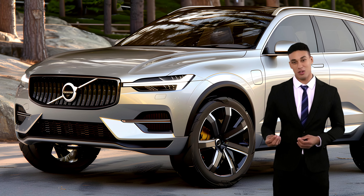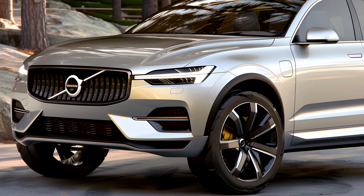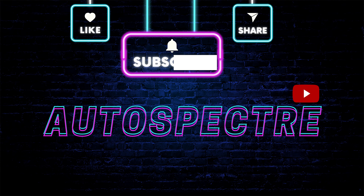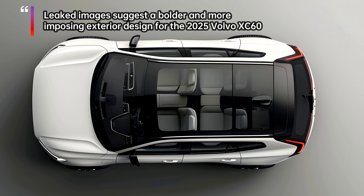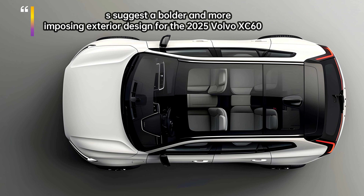Calling all Volvo fans and luxury SUV enthusiasts — the 2025 XC60 is rumored to be undergoing a major design overhaul, and leaked images and details are sending shockwaves through the automotive world. Buckle up as we delve into the exciting possibilities of what the next generation XC60 might look like.